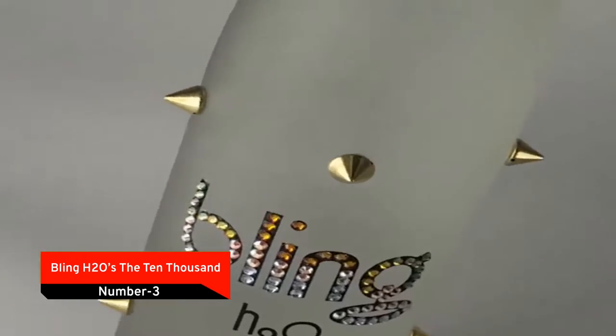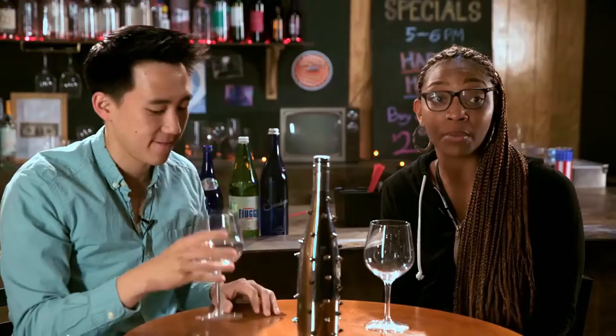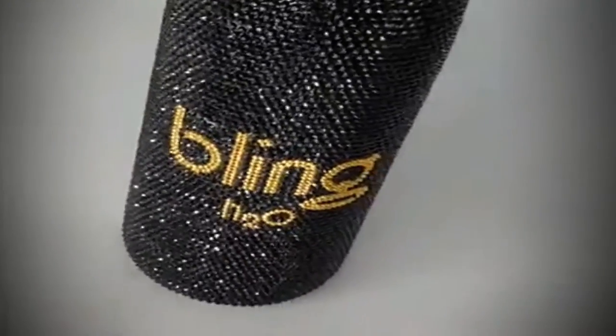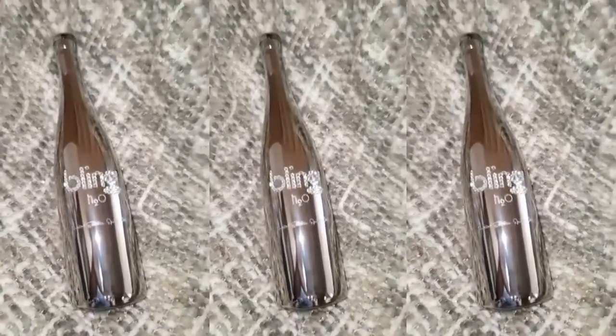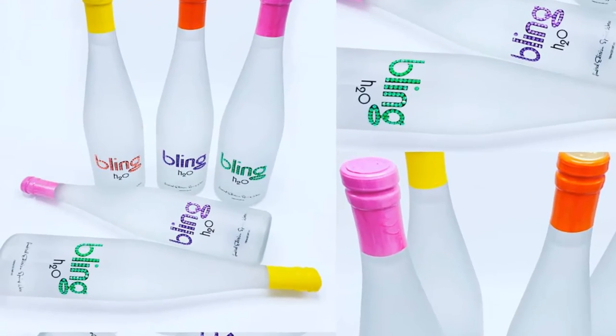Number 3: Bling H2O's The 10,000. Bling H2O is the creator of this most expensive bottle of water. It is a well-known brand that has offered Bling H2O's The 10,000 for $2,700, making it one of the most expensive bottles of water on the market. The bottles, as the name suggests, are embellished with an exact number of 10,000 Swarovski crystals to give them a distinct appearance. It stands out in terms of exclusivity and uniqueness.